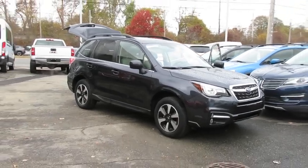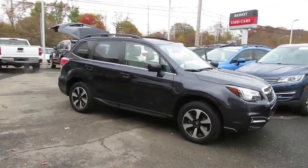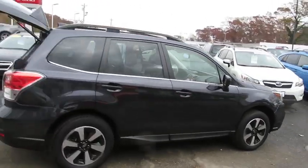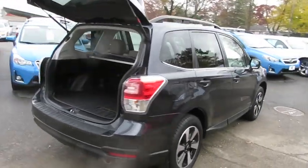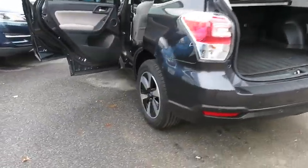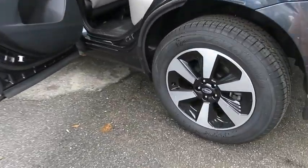The 2018 Subaru Forester. The Subaru Forester is a sensible, practical and affordable vehicle. It has an impressive, comfortable ride and handles well. This vehicle has less than 7,000 miles. Here are some of this vehicle's great options.